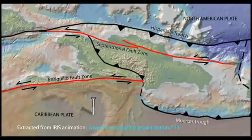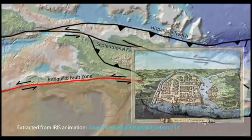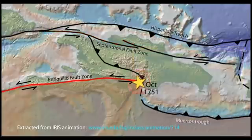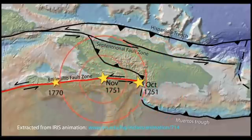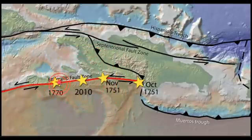With only a few decades of seismometer recordings, we must rely on written historical records of earthquakes on these strike-slip faults over the past few centuries. A series of earthquakes on the Enriqueo Fault Zone from 1751 to 1770 was followed by the devastating magnitude 7 earthquake on January 12, 2010.